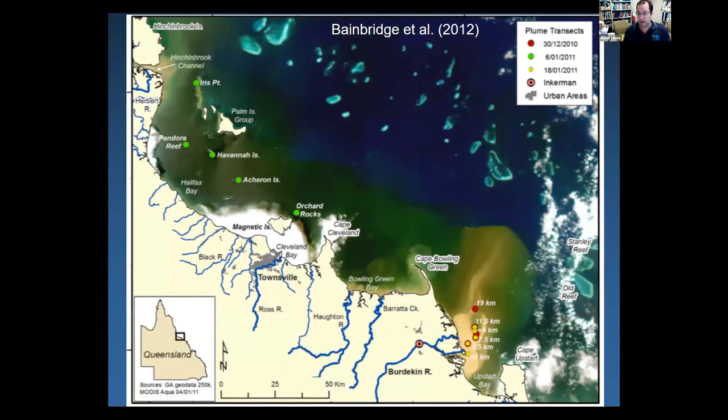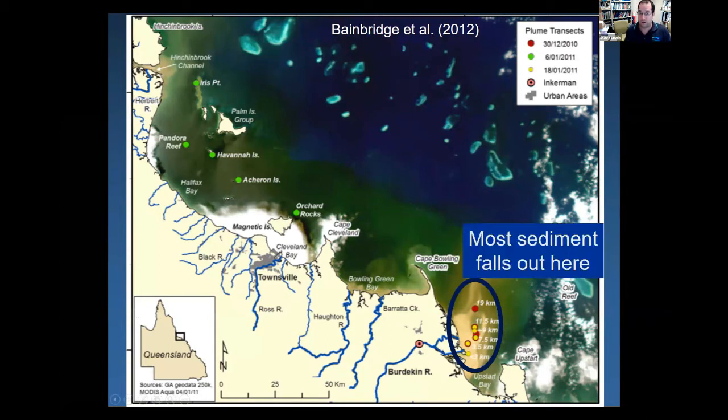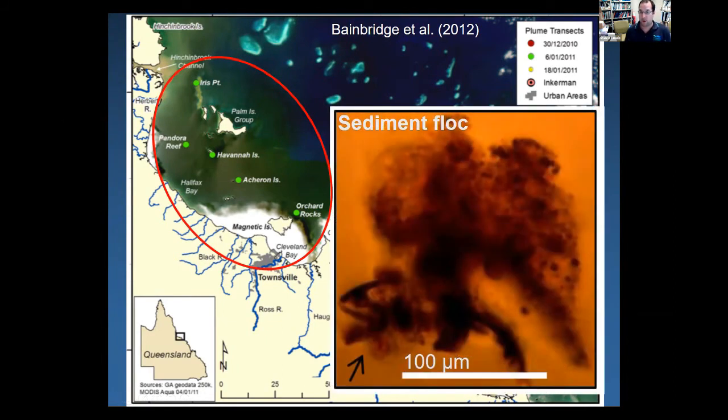This allowed us to refine our conceptual understanding of sediment fate in the marine environment. About 80–90% of the Burdekin's sediment load falls out at the mouth and doesn't move — unlike what sedimentologists previously thought about it being resuspended and moved up the coast. The fine mud-sized sediment doesn't appear to do that. The sediment causing the impact is the 10–20% transported in the flood plumes, reaching Cleveland Bay and the inshore coral reefs. This sediment looks quite different to material at the river mouth.